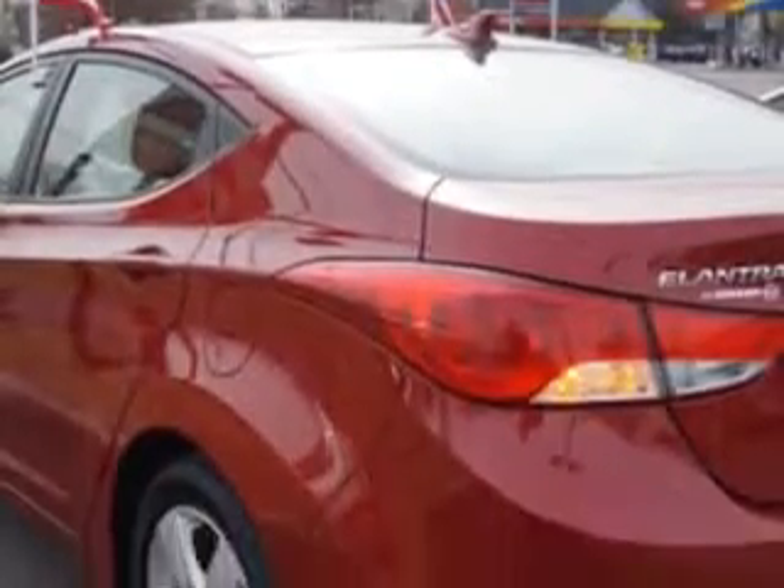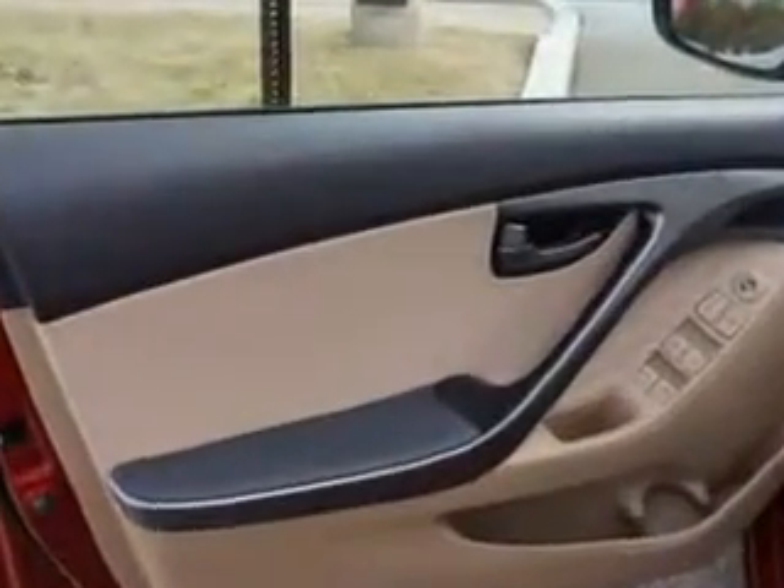Daytime running lights, rear seats, rear heat vents, and much more. Enjoy the drive and have peace of mind in this 2012 Hyundai Elantra. See us at Edison Nissan today.